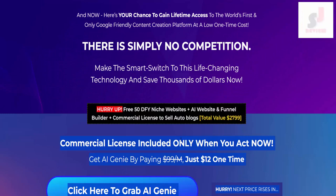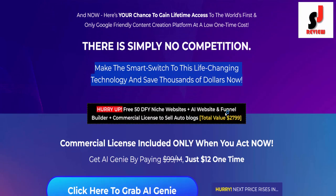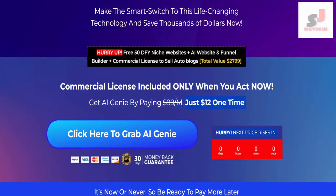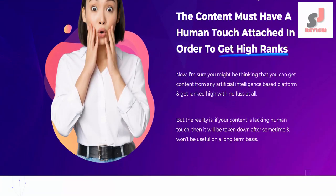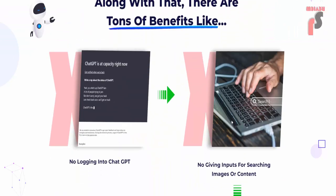Here's your chance to gain lifetime access to the world's first and only Google-friendly content creation platform at a low one-time cost. There is simply no competition. Make the smart switch to this life-changing technology and save thousands of dollars now. Commercial license included only when you act now. Get AI Genie — normally $99 per month — for just $12 one time. If you want to buy or know more, please visit the description link below or check out my bio. Thank you.